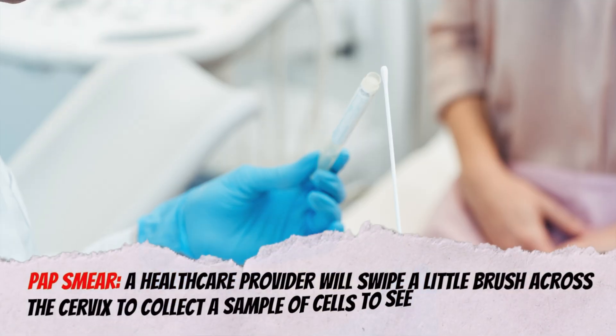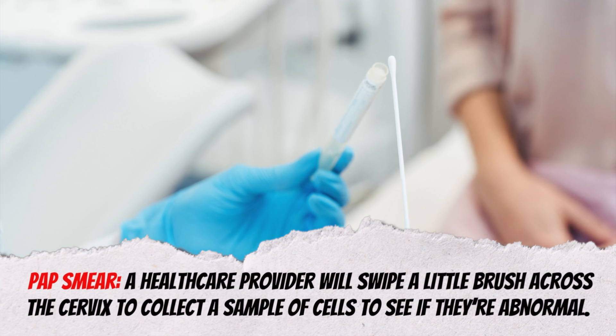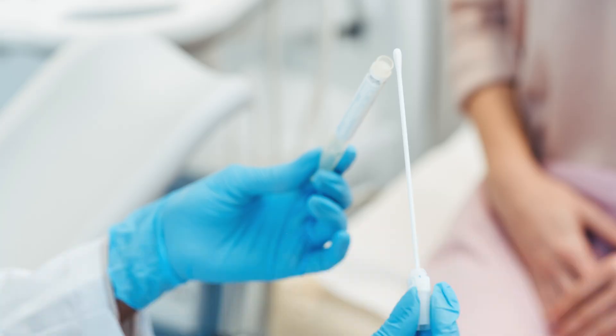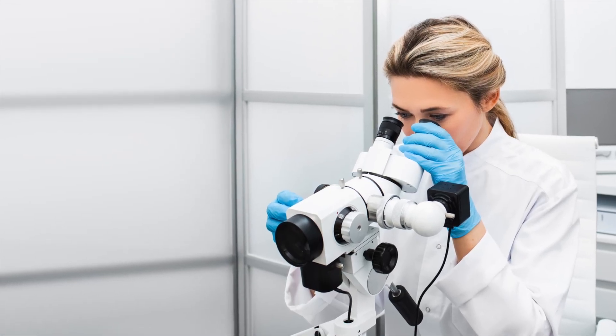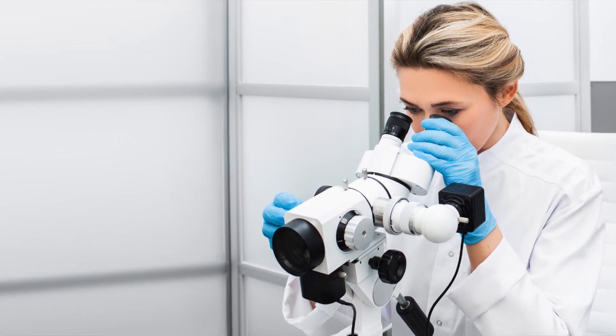A pap smear is a fairly painless procedure where a healthcare provider will swipe a little brush across the cervix to collect a sample of cells to see if they're abnormal. If the cells look abnormal, your doctor can perform further tests to see what's going on and potentially prevent you from developing cervical cancer.